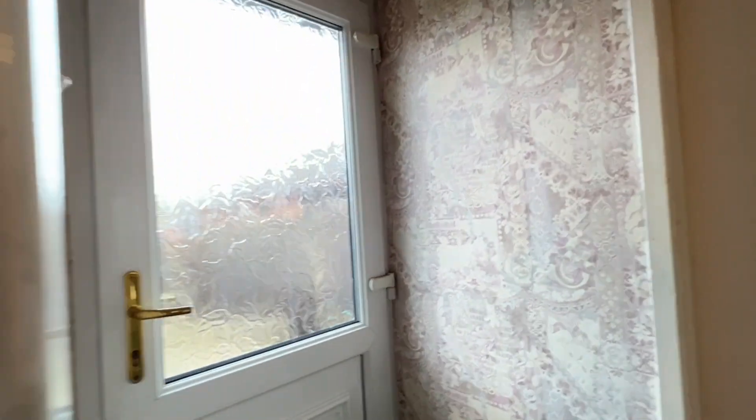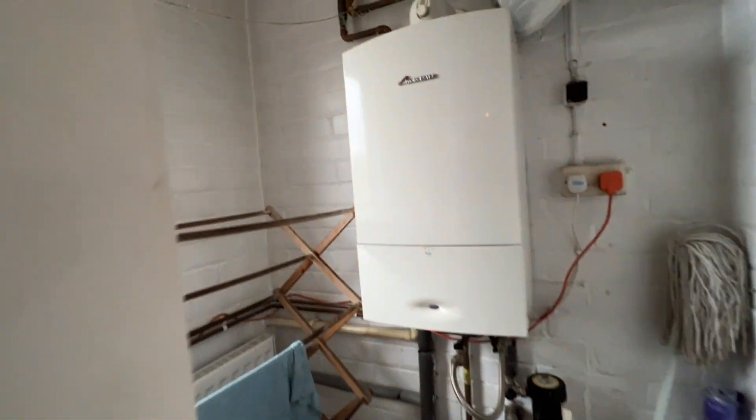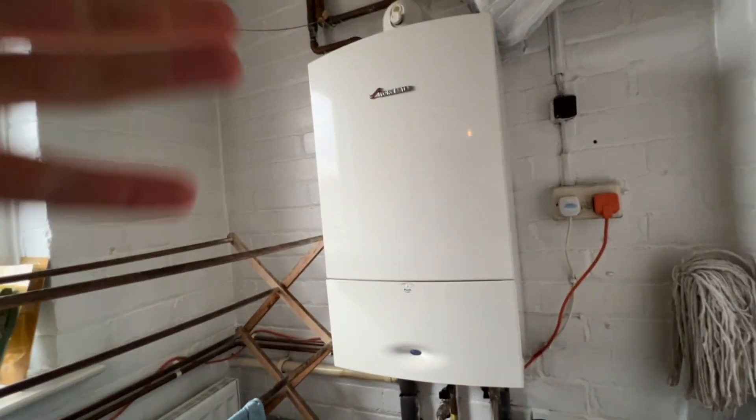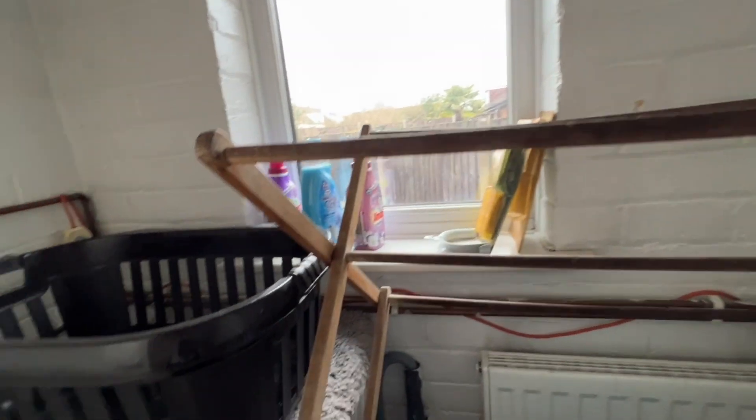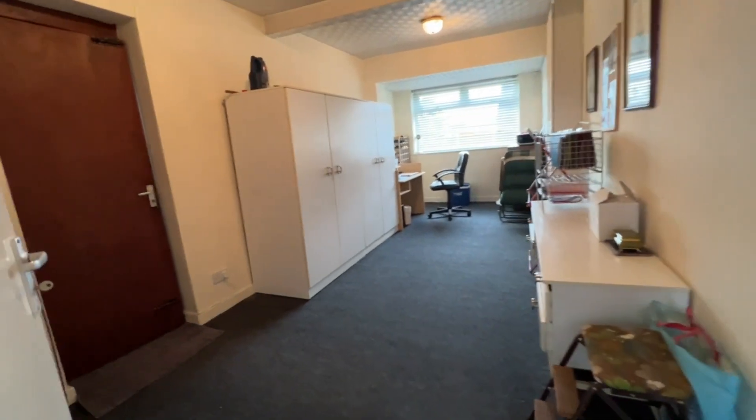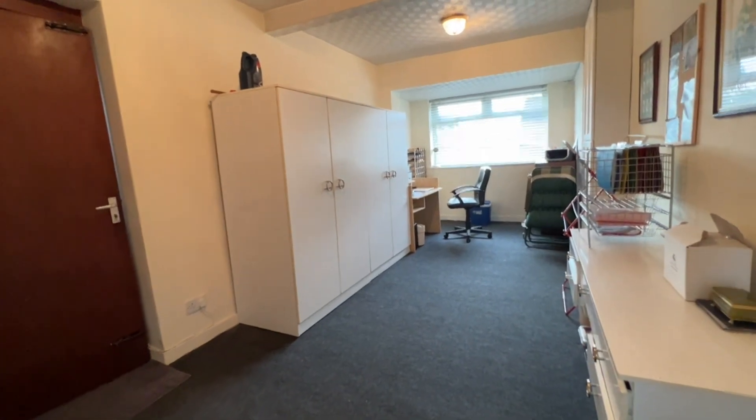Now we're having a look in the rear entrance hallway. Opposite the kitchen we're into the utility room — there's a Worcester condensing gas combination central heating boiler and this is perfect space for the washing machine. There's a radiator in here and a UPVC window. It's great to have a separate utility room; you can just leave the machines rumbling away to themselves.